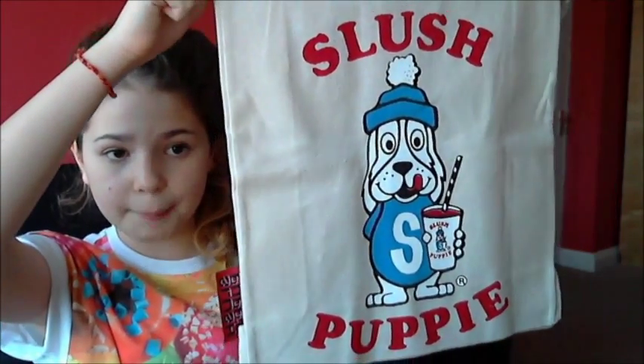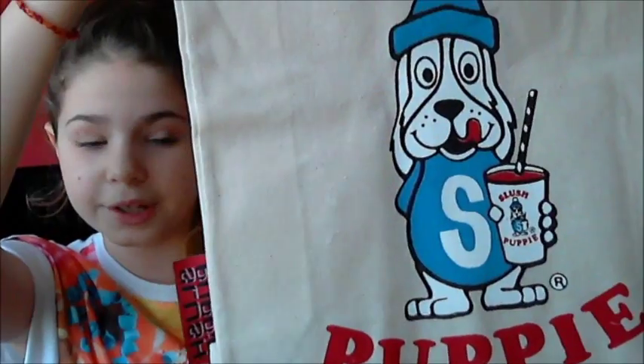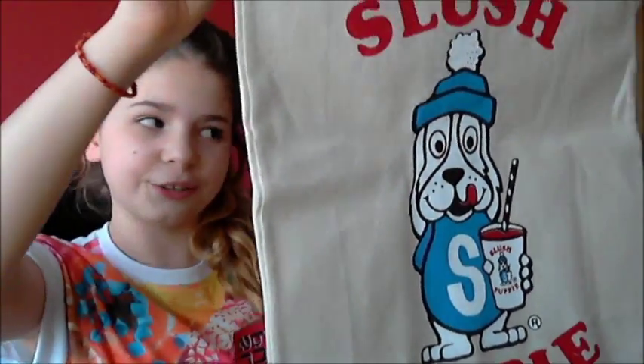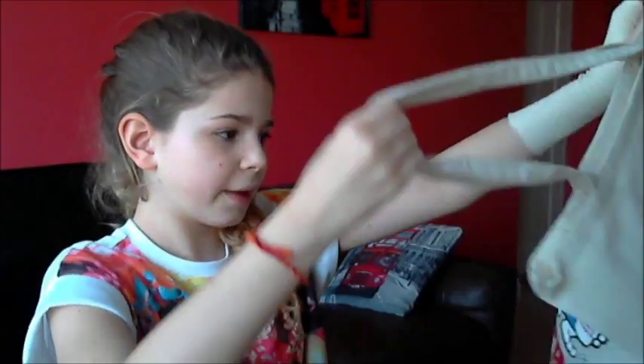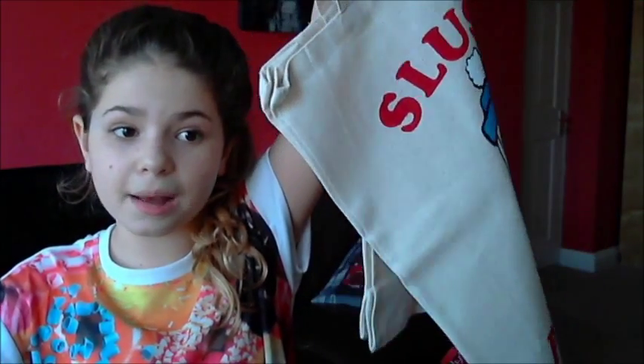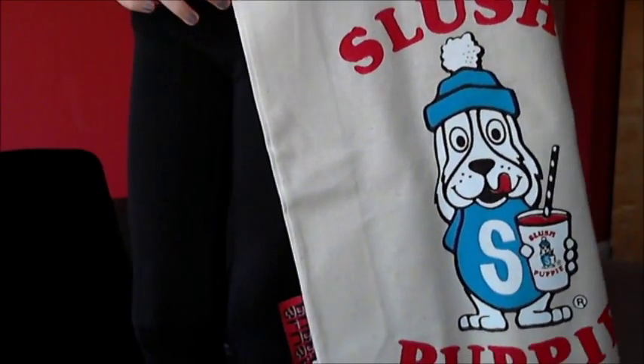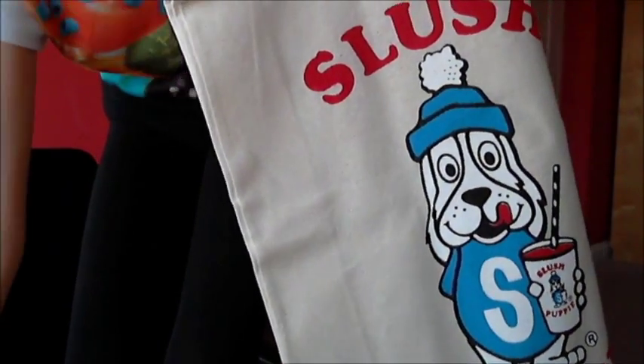The next thing from Primark is so cute. I'm using this as a PE bag — it's this slush puppy bag with a kind of fabric design, in red it's a slush puppy branding, and it's got a picture of a really cute dog holding a slush puppy. I just think it's so cute and it was only £3, so I had to pick one up.